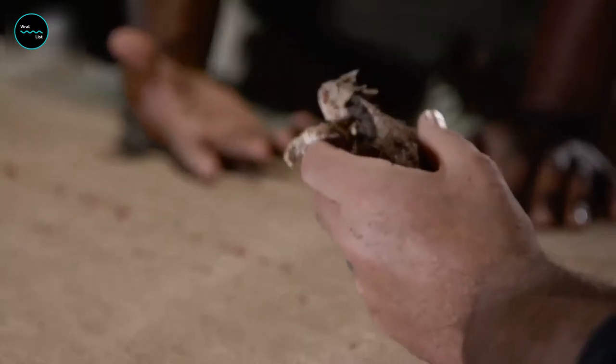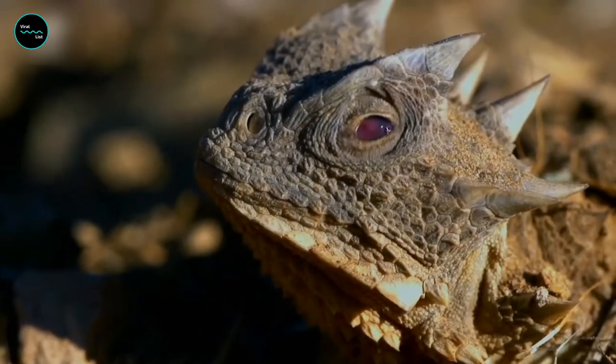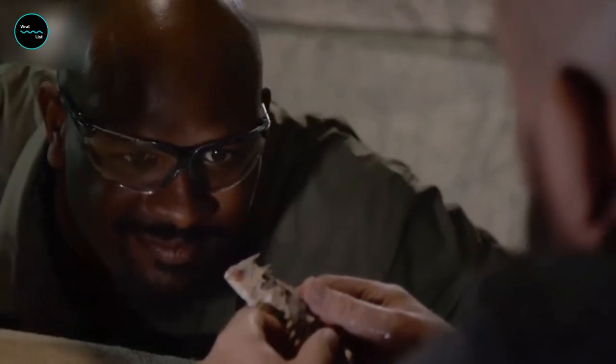When a horned lizard feels threatened by a predator, its final defense response is to shoot blood from these flooded sinuses and out its eye sockets, directing a stream of toxic blood directly at its predators. That is remarkable.